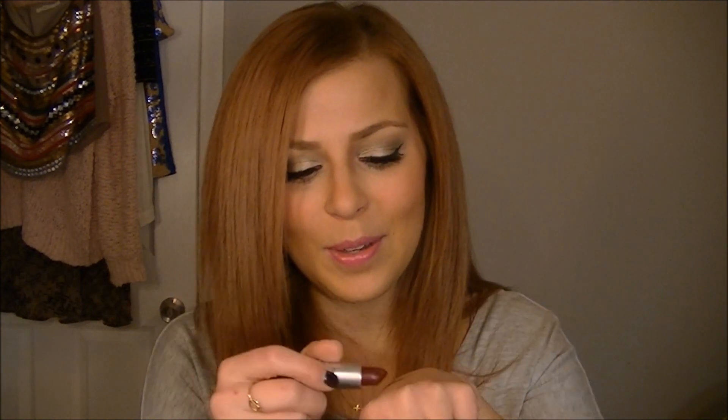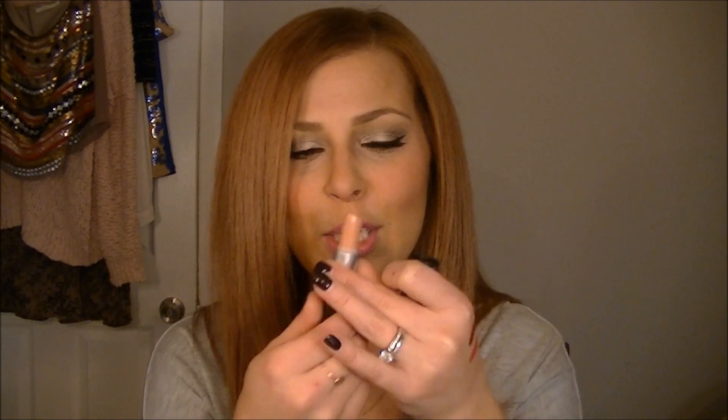I have three MAC lipsticks. The first is my summer color — Impassioned, a corally hot pink. I wore it at IMATS last year and people loved it. My fall color is Dark Side — love this one too. And my favorite nude is Crème de Nude by MAC. I'm not usually a super crazy nude girl but when I am, it's this one.